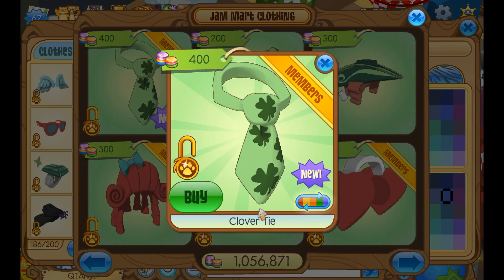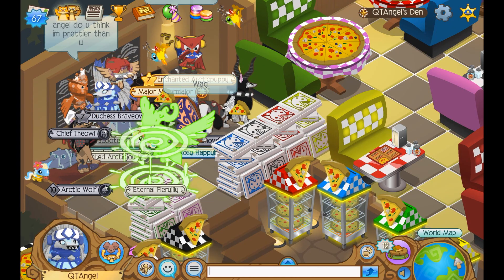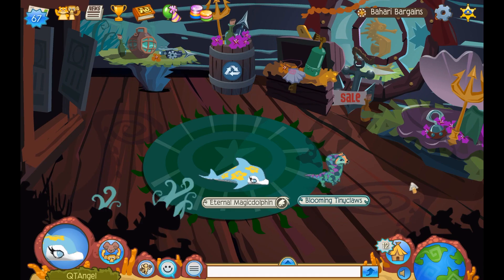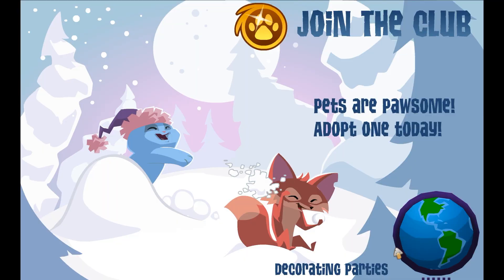So today we have two returning items. One is here in store — it's a clover tie, and these are the colors it comes in. I'm probably going to make a video to show the glitched cupid wings, because I feel like a lot of people don't really know what they are exactly. The clover necklaces are back too — it's a water clothing item — and that's about it for the items.